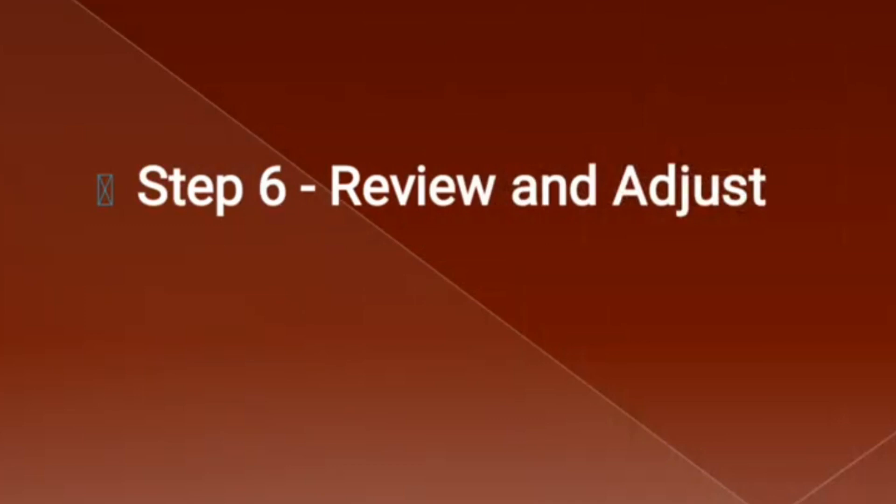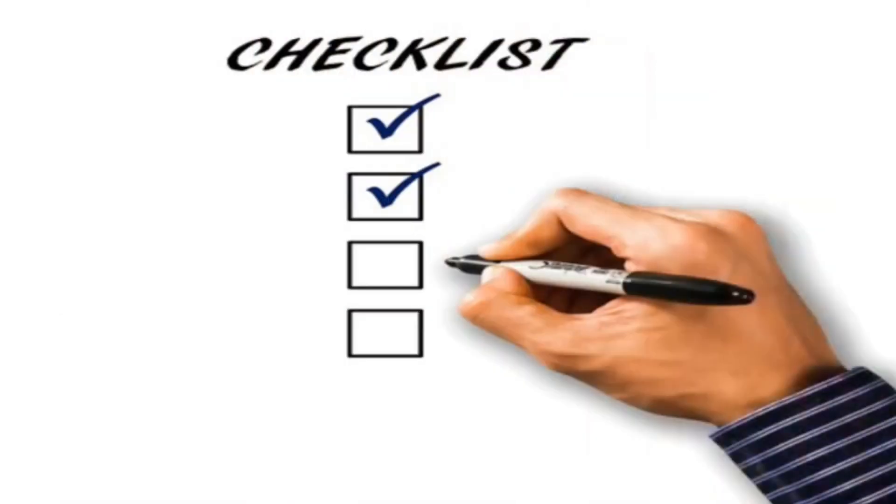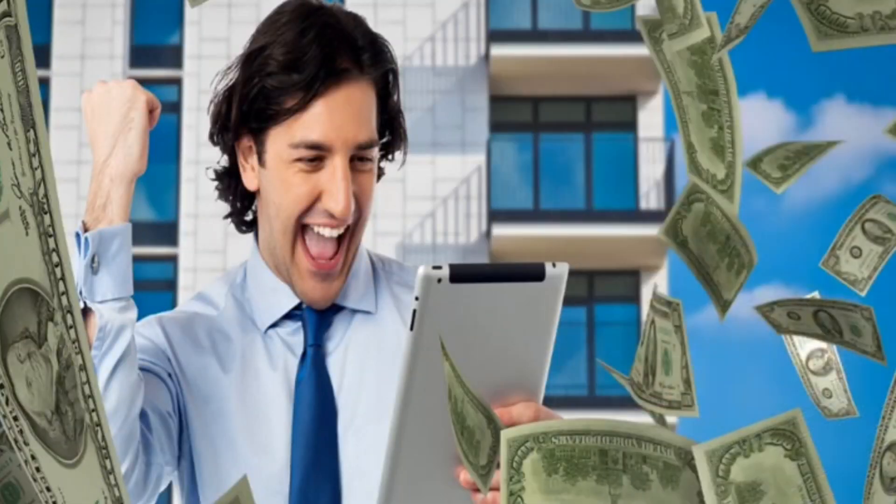The last step is step six: constantly review and adjust your income and expense allocations to make sure they are the right fit for you. At the end of each month, evaluate your spending and adjust your budget as needed to reflect any changes in your income and expenses. By following these steps, you can create a sustainable financial routine that helps you break free from living paycheck to paycheck. Start today and take control of your finances.